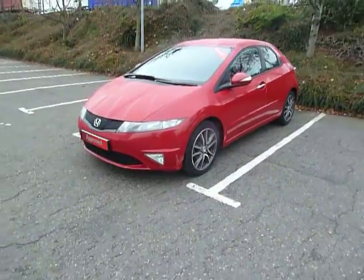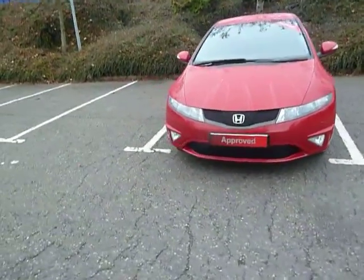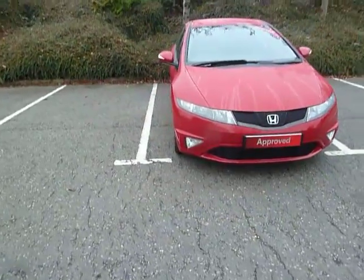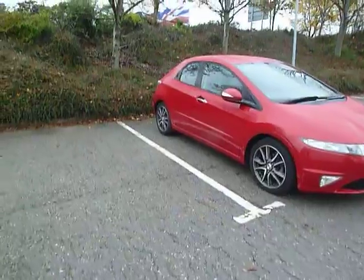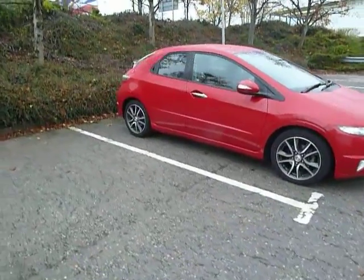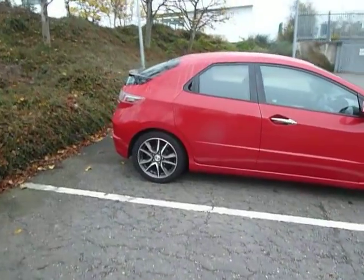It's pretty good on MPG, but it does depend on how you drive. The car comes with some nice alloy wheels, front fog lights, colour coded door mirrors and chrome door handles. It's a five-door car, and it comes with two sets of keys and a service history.